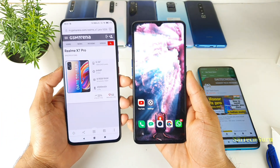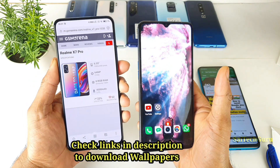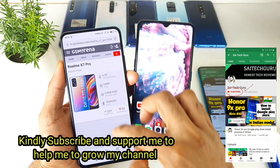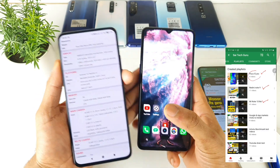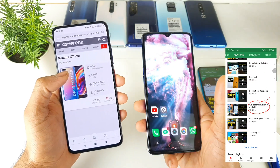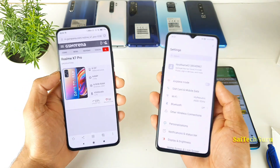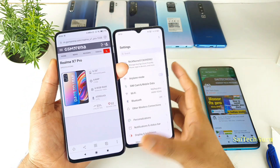Hello everyone, I am Sai Jitania. Welcome back to my channel Sai Tech Guru. In this video, I will be comparing the Realme X7 Pro versus the Realme X2 Pro. I recently did a video on the Realme X7 Pro's specifications and initial impressions which got leaked on a few websites. A few users have concerns about whether to wait for the Realme X7 Pro or buy the Realme X2 Pro. In this video, I'll give you a quick clarification on what aspects you need to know before buying.